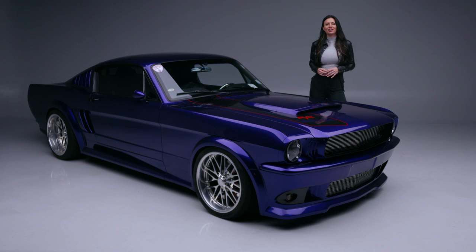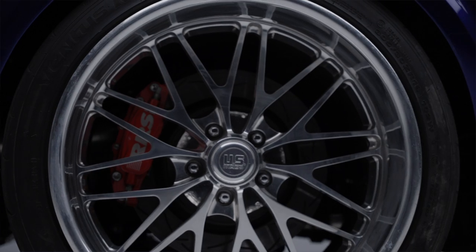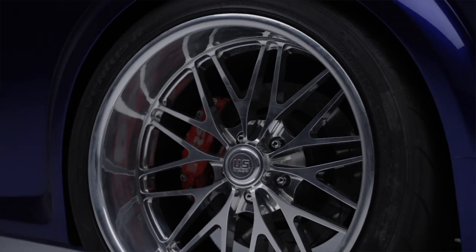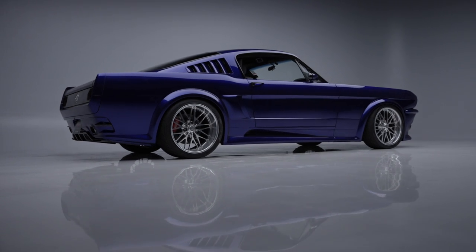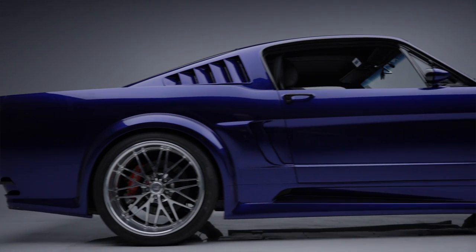Stopping power was updated with an RRS underdash offset brake booster, RRS 6-pot front calipers, and 4-pot rear calipers. It rolls on staggered 19x9 and 19x12 Santa Cruz wheels.